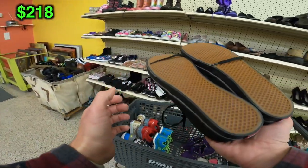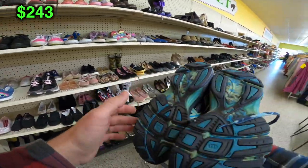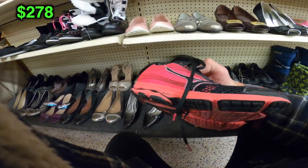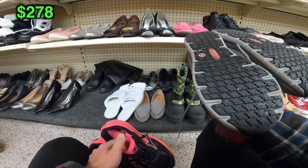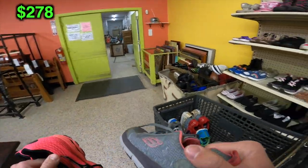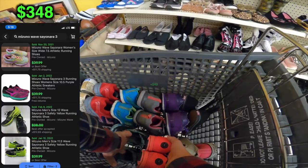A basic pair of Vans Authentics — a nice easy $20 pickup. I found these Asics in very good condition — a quick $35 sale, no problem. A pair of Mizuno running shoes — really good. Then as I was down there I spotted another pair of Skechers — a decent $30 sale item — and those Sauconys were coming in for a nice $40 comp.